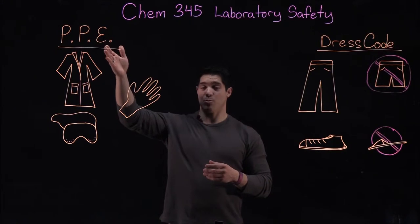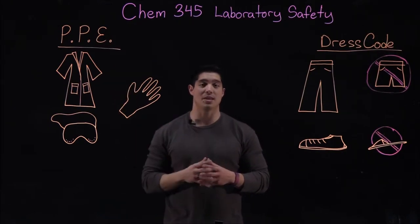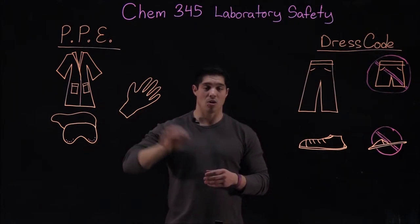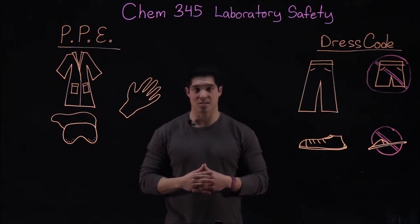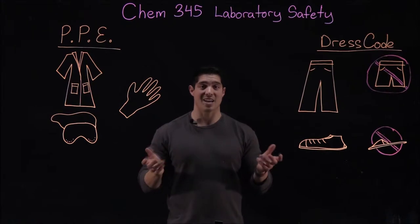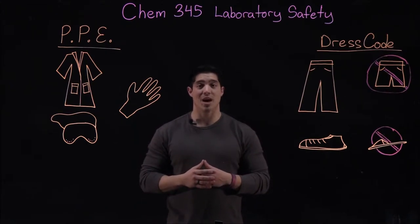You're going to be expected during lab, whenever chemicals are being handled, to wear personal protective equipment or PPE. A lab coat, goggles, and gloves are always required whenever you're handling any acids, bases, organic solvents, or really just any chemicals in general. You'll be given one warning if you aren't following any of these rules. The second time anyone has to tell you, you'll be excused from lab and you'll receive a zero for the day.